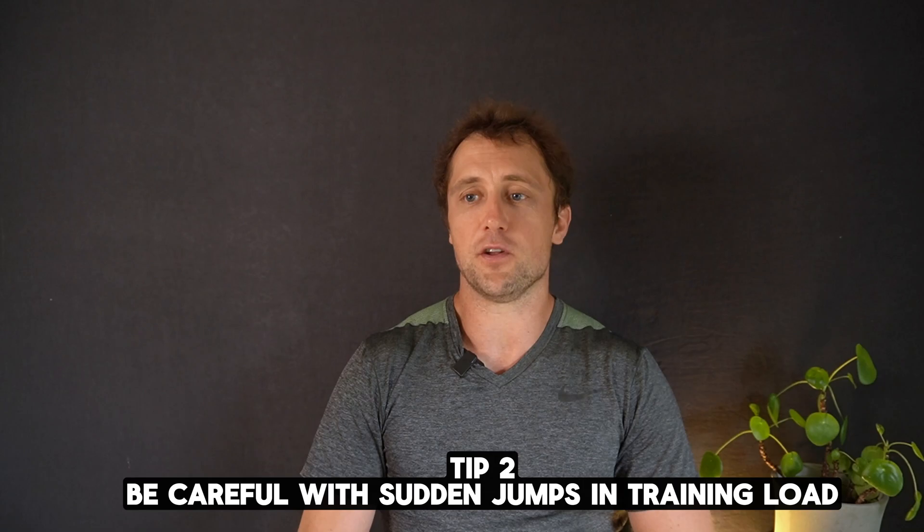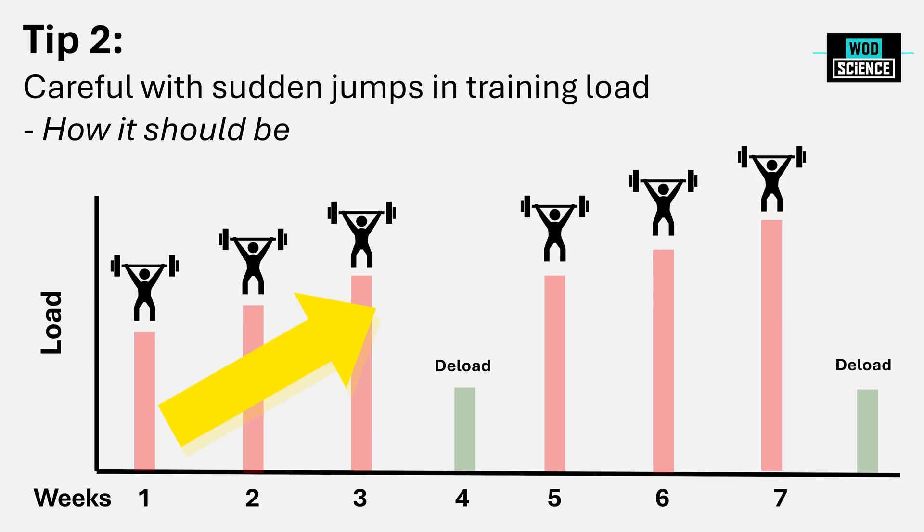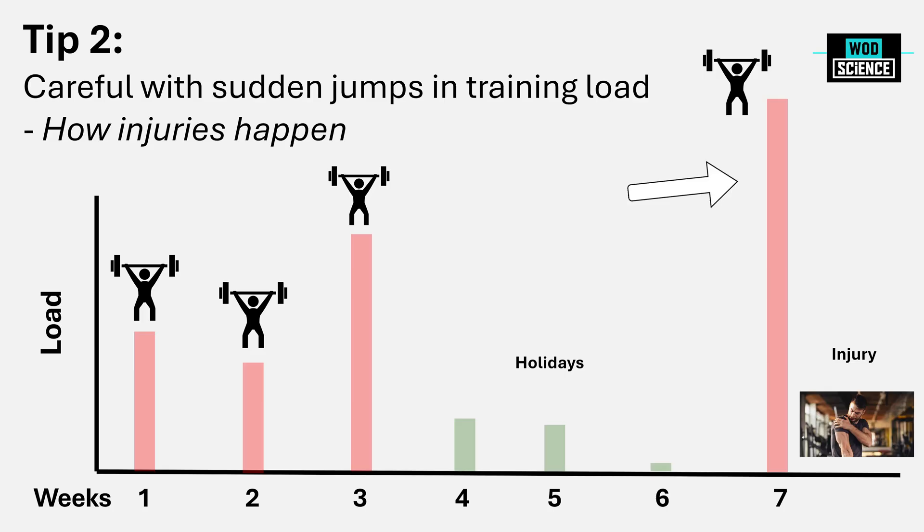This is something people often overlook. Training load should go up every week for about 3 weeks — I talked about this in my previous video — then have a deload week, then go up again. That's your typical progressive overload applied in any sport, including CrossFit. But life happens: you might have a nice increase in load for a week or two, then a sudden drop because you're sick or go on holiday for 3 weeks. Then you come back thinking you were doing clean and jerks at 100 kilos before, pick up the weight again, and your training load skyrockets — and that's a very dangerous moment for injury.